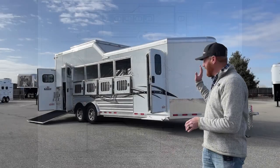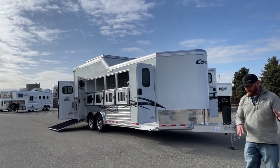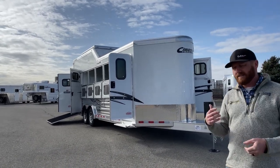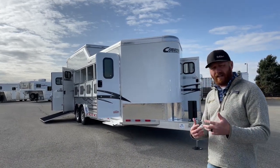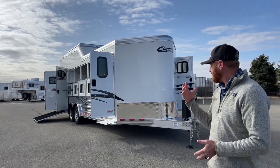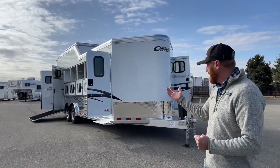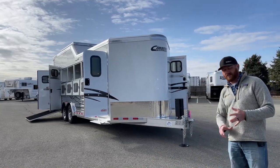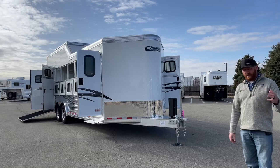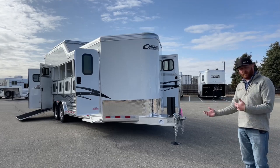This trailer is sold — it is a custom build. One of our gals on the sales staff sat down with the customer. She already had a Cimarron, so she's trading in a Cimarron on this one. We see that quite often — people move from a Cimarron to a Cimarron because they really enjoy the quality. We're going from a four-horse to a five-horse. It's a really fun process to sit down with customers, understand what they want, and sometimes we come up with new stuff together.